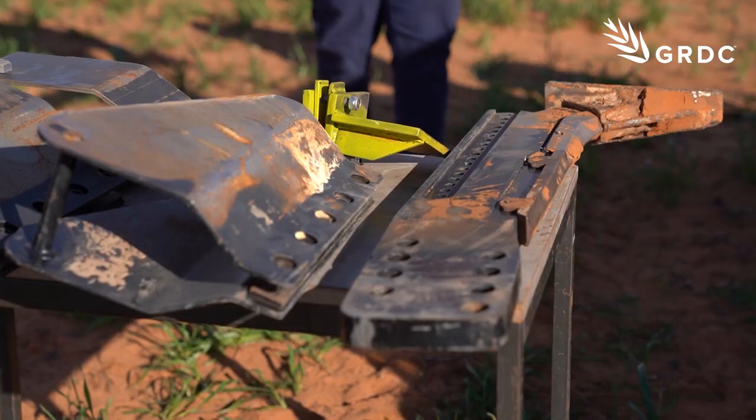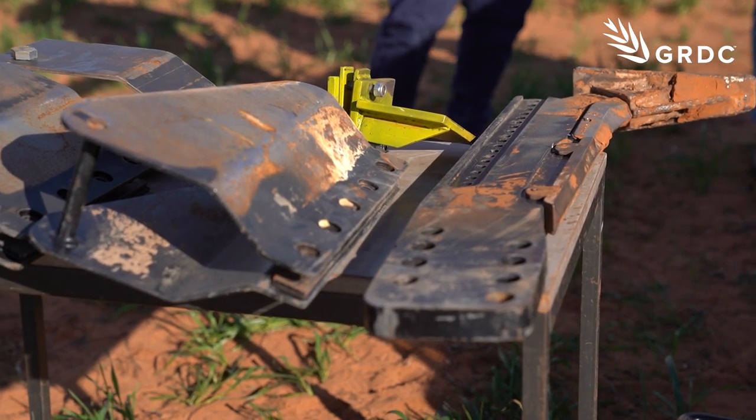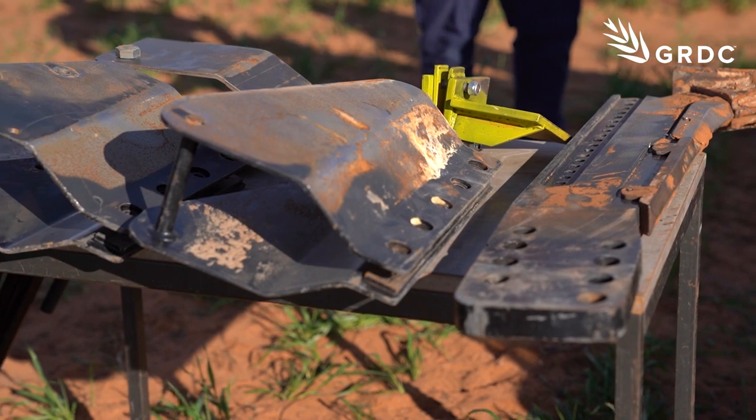Our wider research program started looking at deep ripping about four or five years ago, and initially we saw some really good responses out of our cereal crops on these constrained sandy soils.